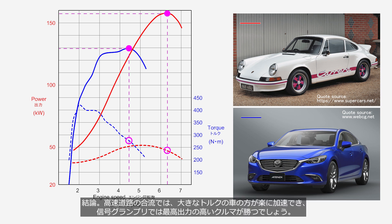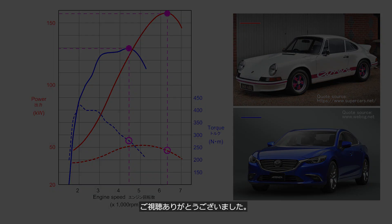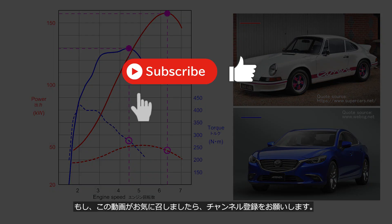In conclusion, when merging onto highways, cars with significant torque can accelerate easily. In a traffic light race, cars with higher power will likely come out ahead. Please drive safely. Thank you for watching — if you enjoyed this video, please consider subscribing to our channel.